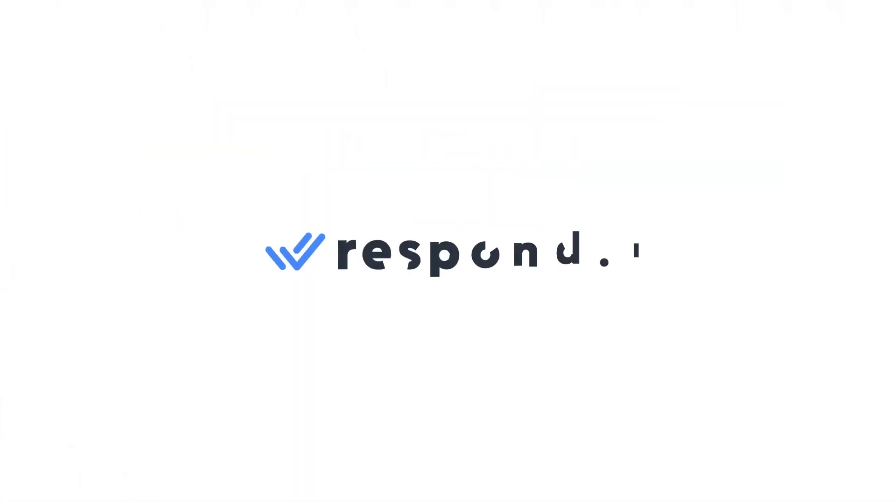Want a WhatsApp Partner that ticks all the boxes? Then click on the link in the description to try out WhatsApp API and Respond.io messaging platform for free. If you have any questions, feel free to leave a comment down below. Thanks for watching and don't forget to give this video a like and subscribe to Respond.io for all things business messaging. Bye.